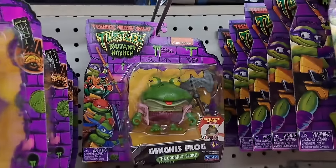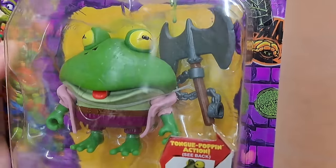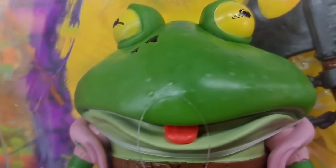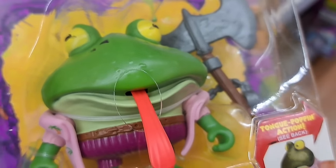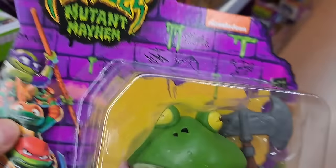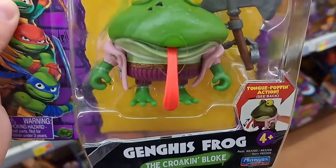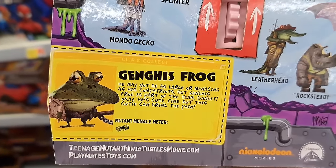We got Genghis Frog up here. He's got that big axe behind him and a tongue — let me see if it works. His tongue comes out! Whoa, check that out. Super awesome, Genghis Frog. There's his name tag right there.